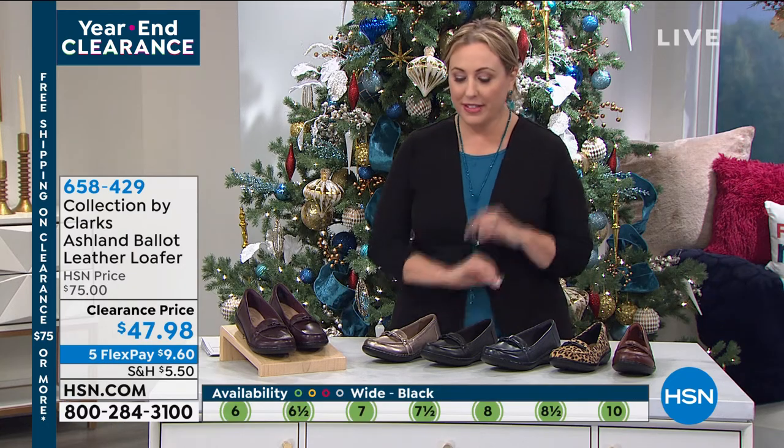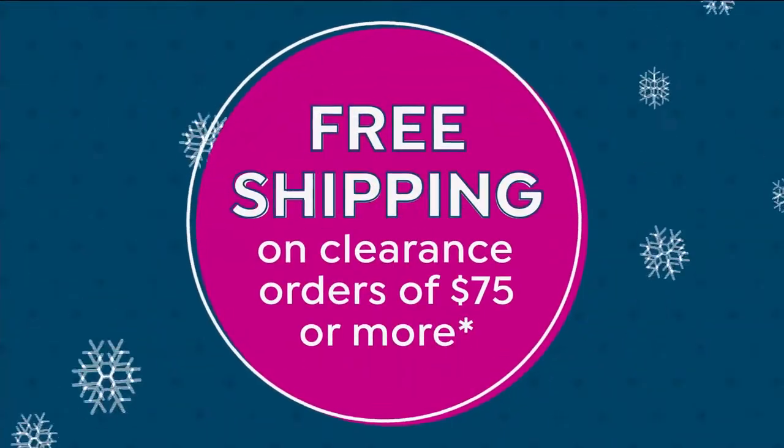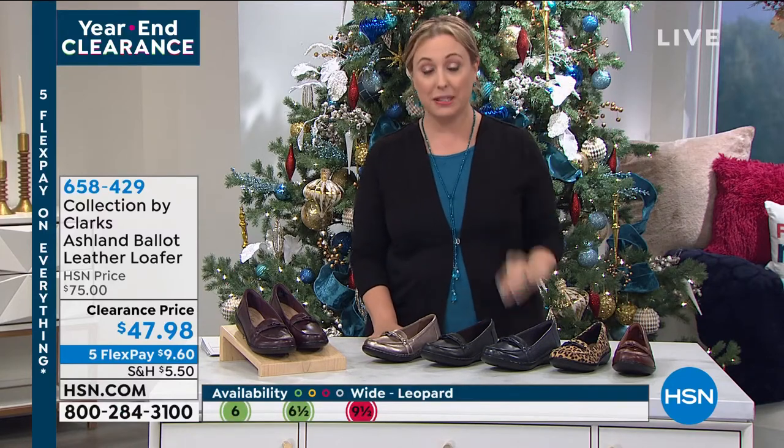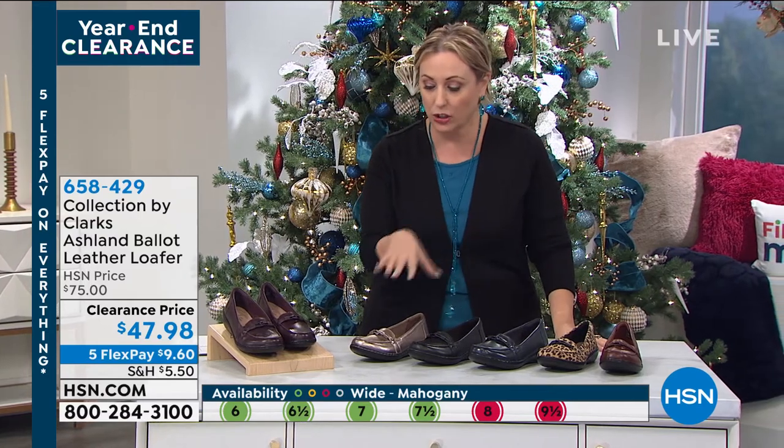And at a clearance price — this is a classic shoe that has no business being at a clearance price. If you spend $75, you get free shipping and handling. So if you want to buy two pairs, you're going to save $11 on shipping too. All you have to do is hit $75 in your whole order. It's from midnight to midnight that we're doing this today. When you spend $75 on clearance, free shipping and handling — that includes this Clarks shoe.